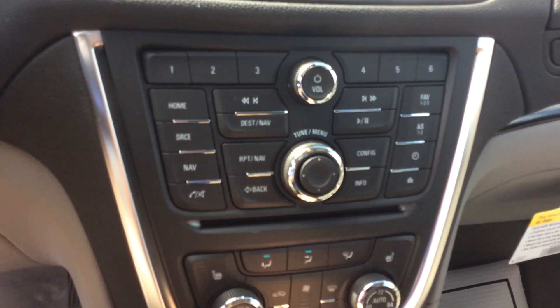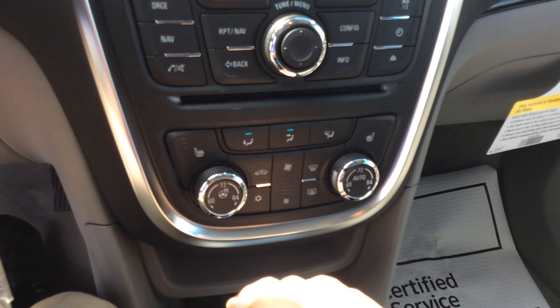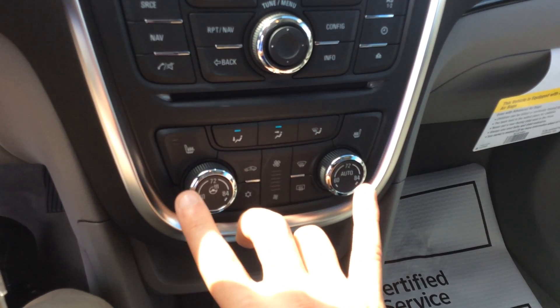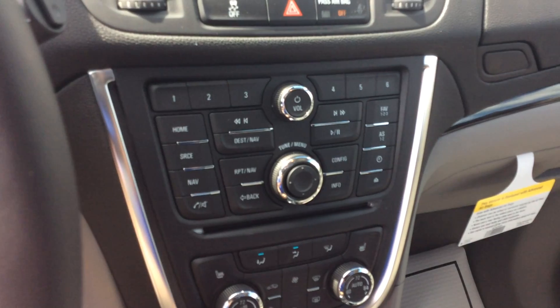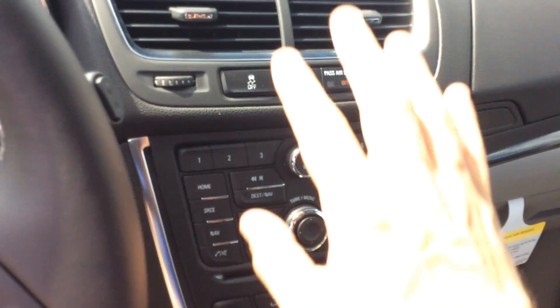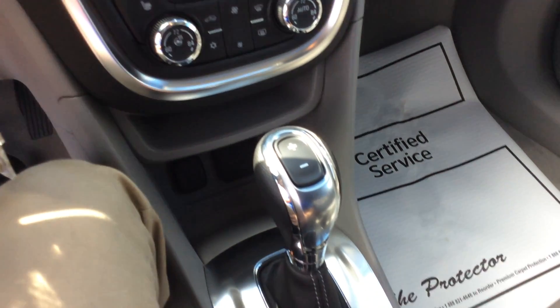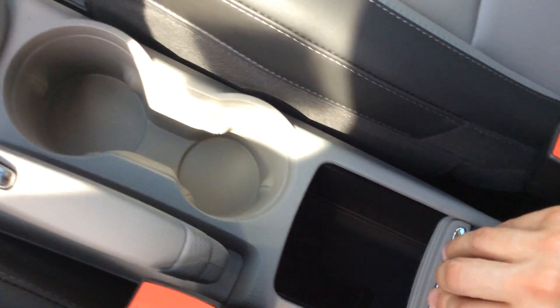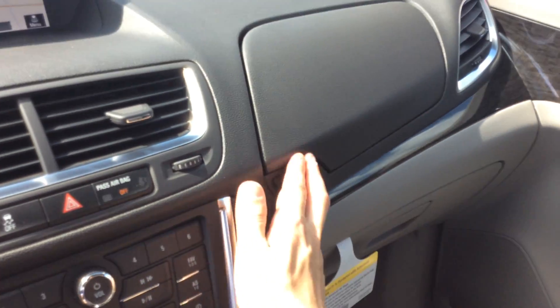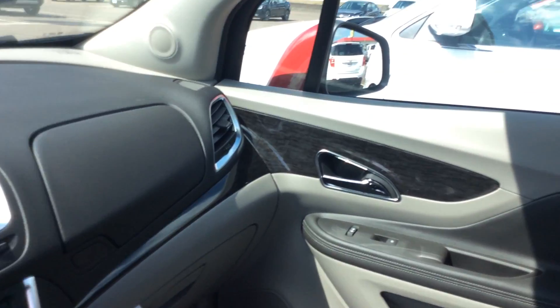Over here you also have your basic AC controls, heated steering wheel — real nice — and heated seats in this vehicle as well. Lots going on, too much to explain in this video. Would love to have you come out here and check everything out for yourself. Here's another look at that center console — plenty of room for all your stuff, a little bit of extra storage space right there too. This vehicle does have a sunroof.